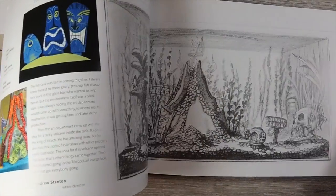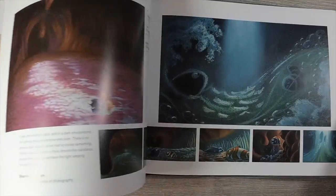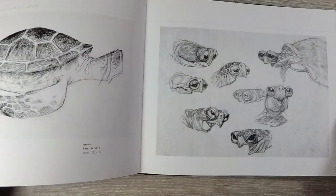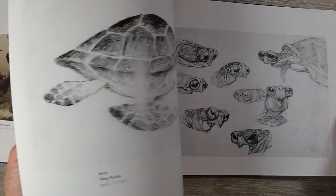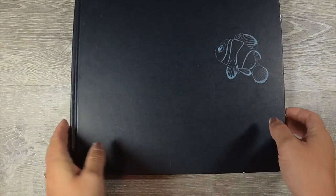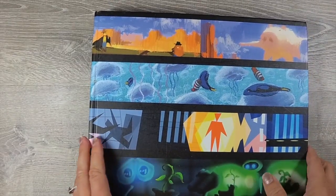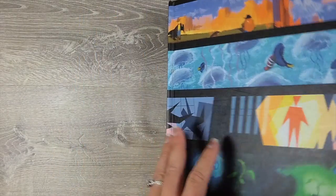It's very neat to see the beginning designing of the characters and what they ended up with. I also really like this book because it kind of teaches you perspective, especially with the fish tank design and the perspective of the fish tank in the dentist's office. It's just very beneficial.